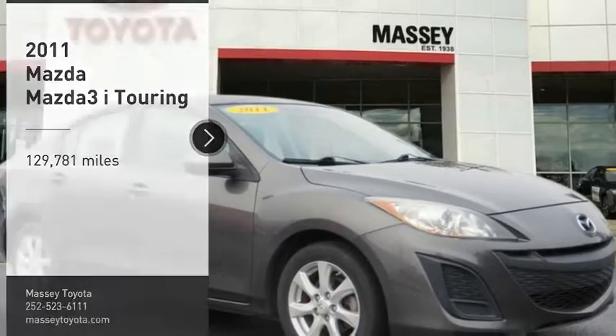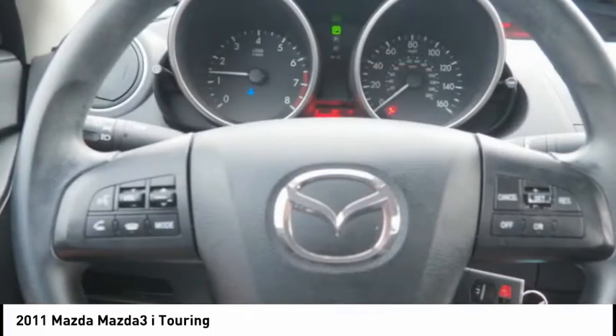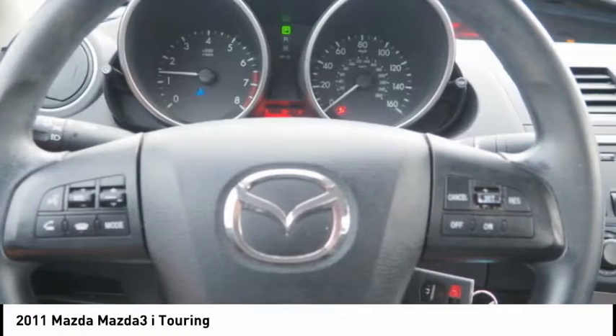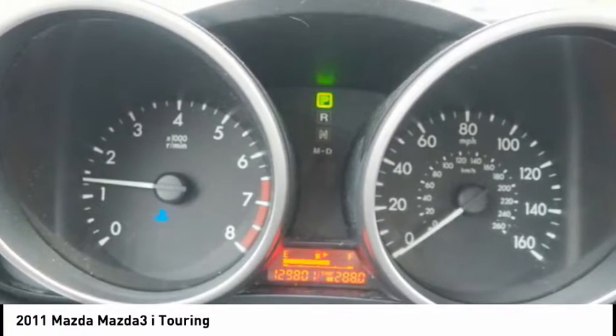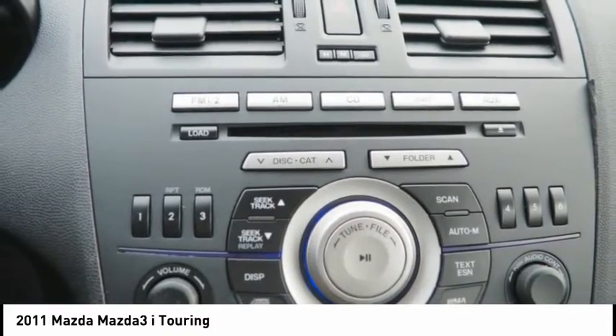Take a ride in the 2011 Mazda 3. The Mazda 3 meets your vehicle wants and needs. Powerful and economical, technologically savvy, and boasting top safety features, the Mazda 3 is the total package.